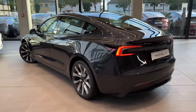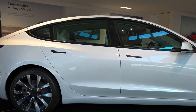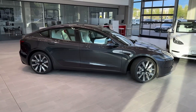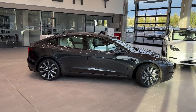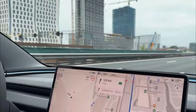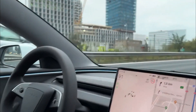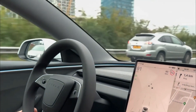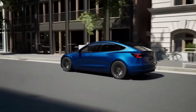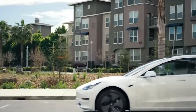One significant enhancement in the new Model 3 is the implementation of acoustic glass. Unlike the previous version, which featured a single pane of glass, the 2024 Model 3 incorporates acoustic glass on the front and rear windows, as well as on the windshield and glass roof. This results in a quieter cabin environment, with a 30% reduction in wind and ambient noise, a 25% improvement in impact noise, and a 20% reduction in road noise. Tesla has also added more sound insulation, contributing to an overall quieter and more comfortable experience.